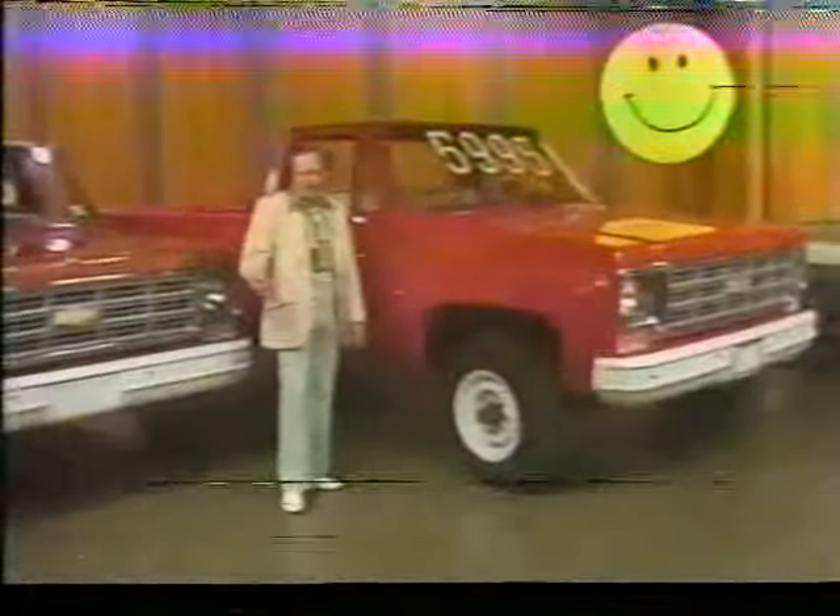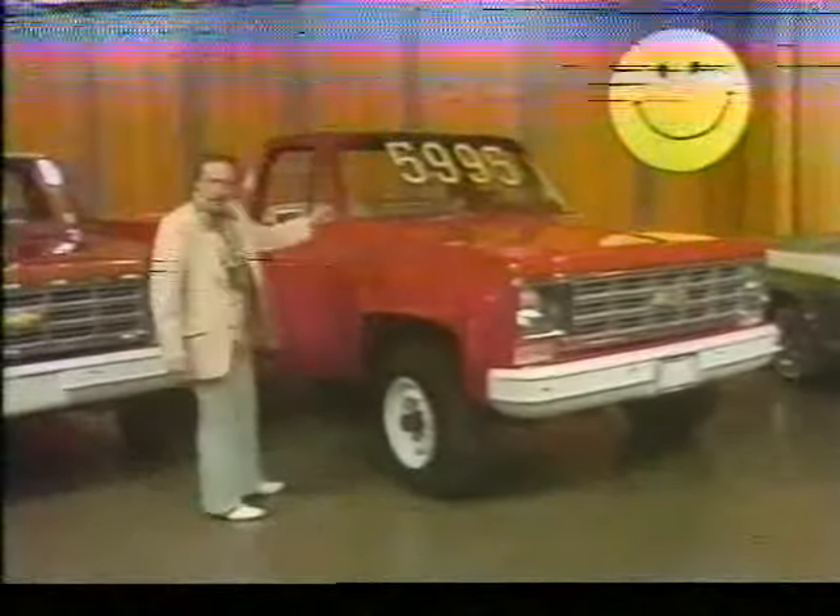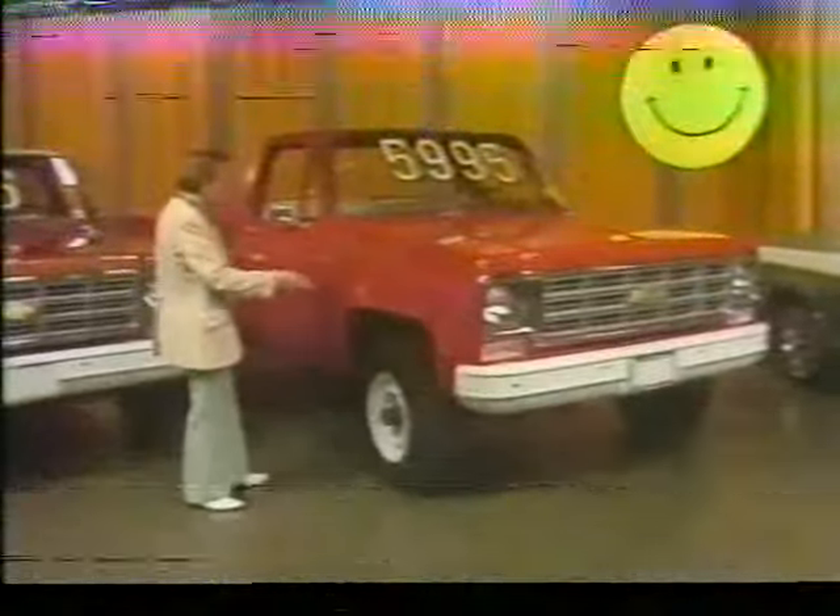Or how about a 77 three-quarter ton four-wheel drive with a V8 engine, automatic transmission, power steering, auxiliary fuel tank, AM radio, on- and off-road tires, and gauges for only $59.95.